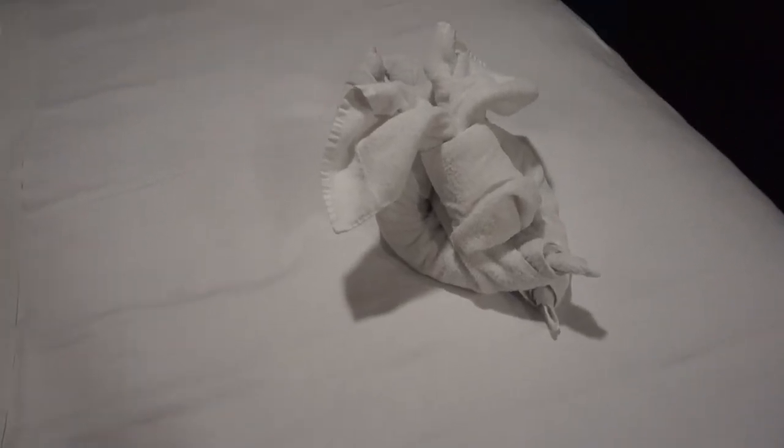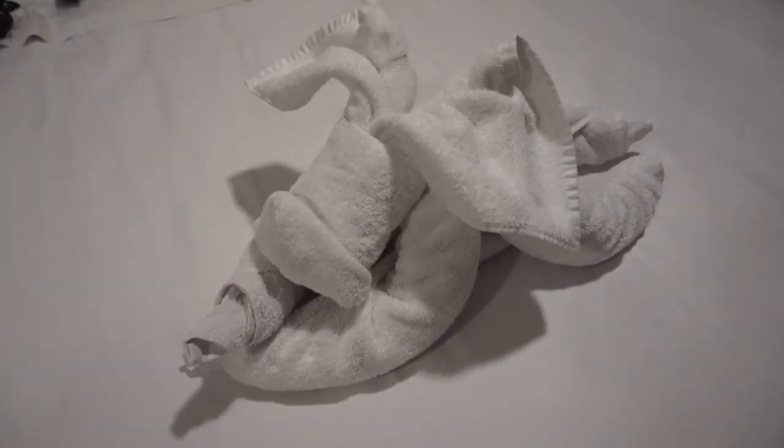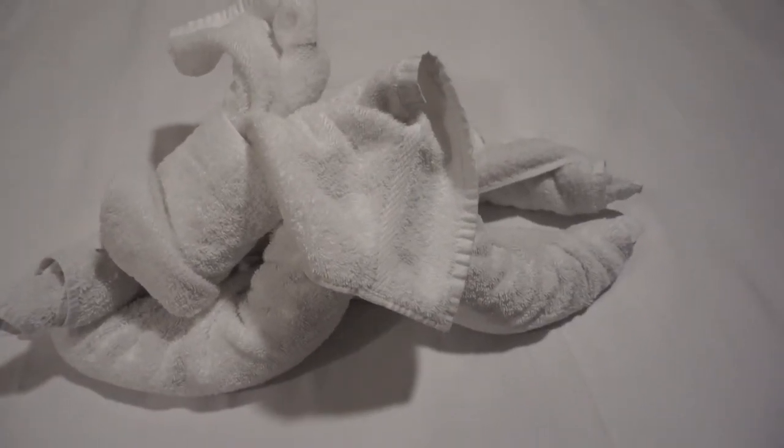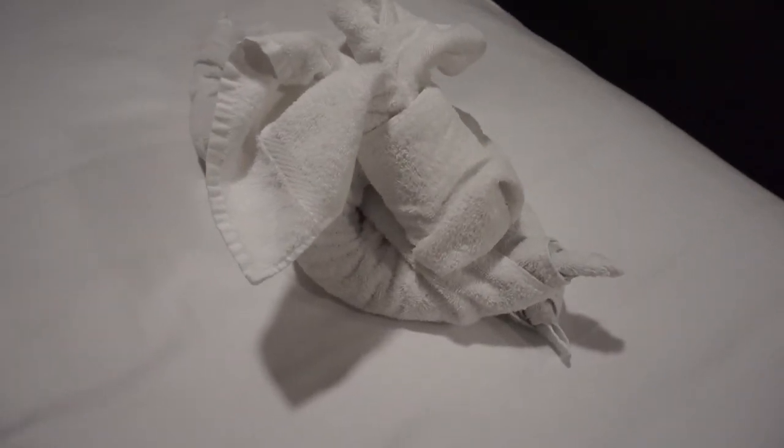And here is tonight's towel animal — I present the doggo. Look at him. He is a doggable. Yeah, I said it. A doggable.